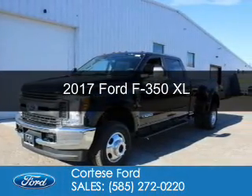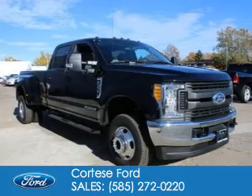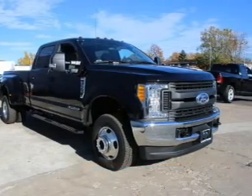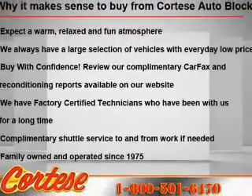This is a new 2017 Ford F-350. It's powered by 4-wheel drive, a 6.7-liter 8-cylinder engine, and a 6-speed automatic transmission.